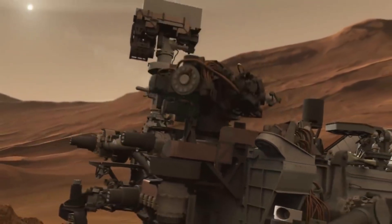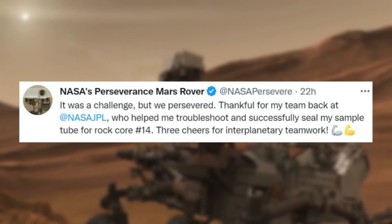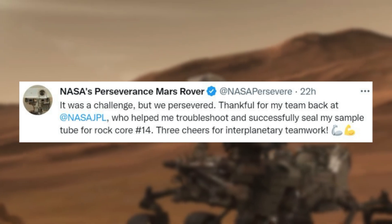Thankfully, just yesterday the agency tweeted mentioning: "It was a challenge but we persevered. Thankful for my team back at NASA JPL, who helped me troubleshoot and successfully seal my sample tube for ROC core 14."